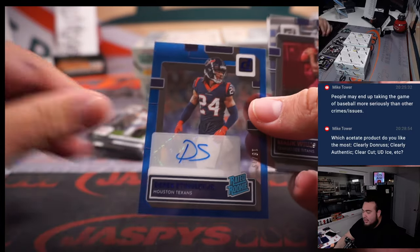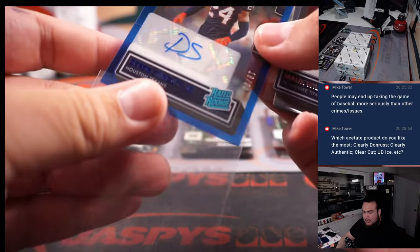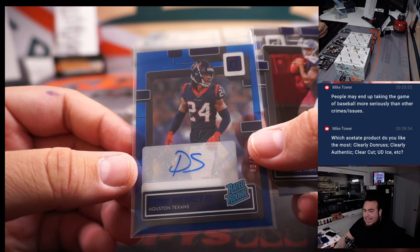Derek Stingley Jr. — a numbered rookie to 99 for the Houston Texans. That's pretty nice. I'd have to take Ice, man.